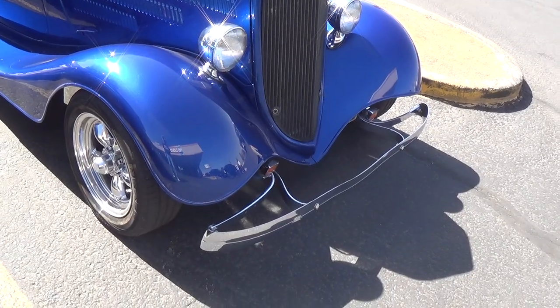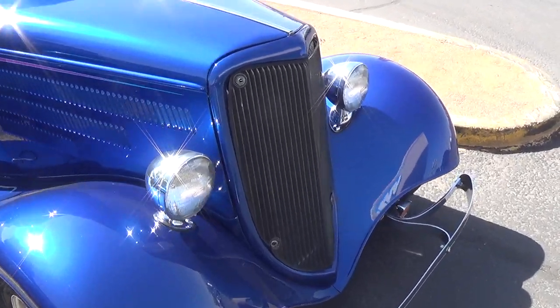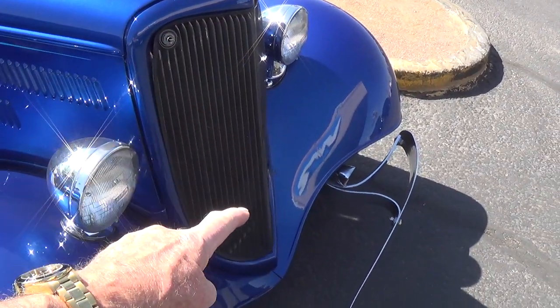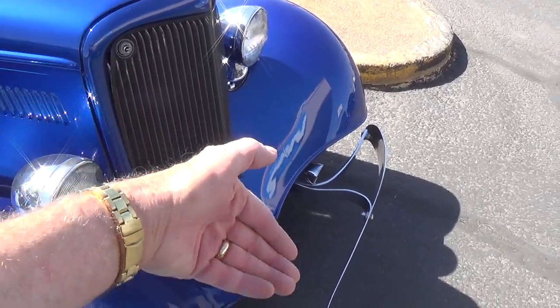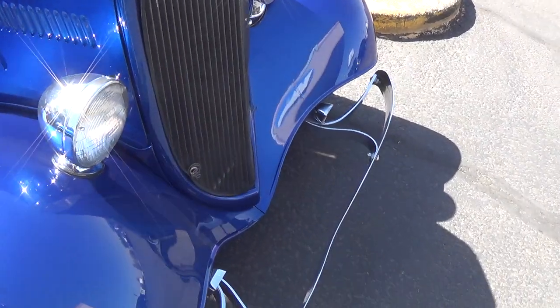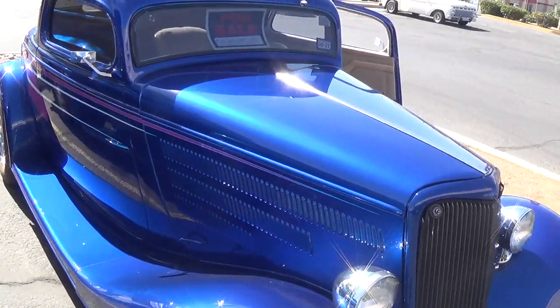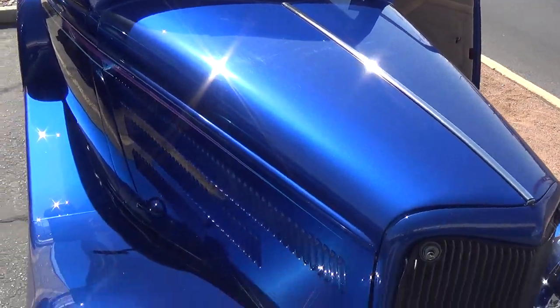And here is a 34 Ford. I've finally figured out how to tell the difference — if you look, the 34 Ford, the radiator grille goes straight down. On the 33, it kind of swoops out, sort of heart-shaped at the bottom. It took me forever to remember that. But this is the 34 and about as pretty a color of blue I have ever seen.